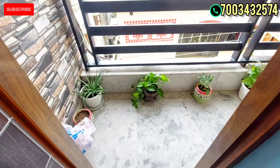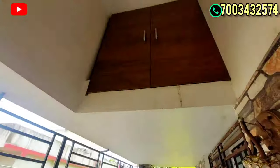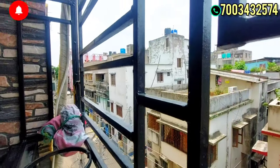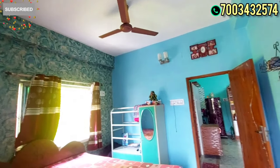This is a washing machine area. There is a very large balcony. This is a front-facing flat with a view of the front road.